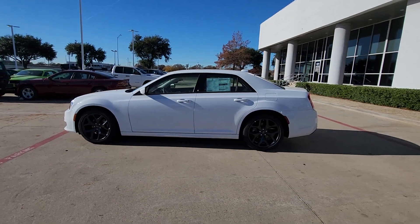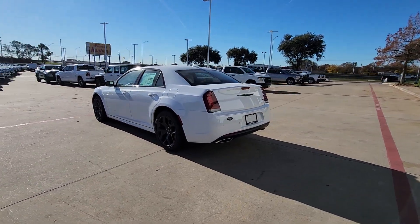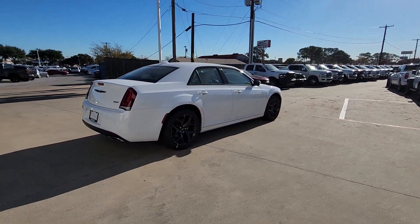Get a feel for the 2023 Chrysler 300. The 300 delivers the smart technology you need to be safe and connected, a ride that's smooth and quiet, and bold styling that conveys an air of distinction.